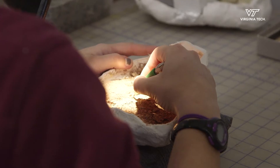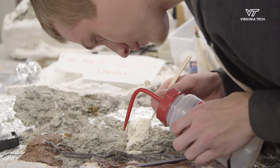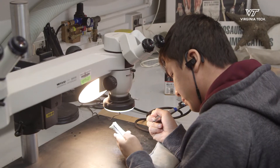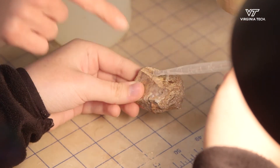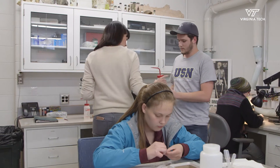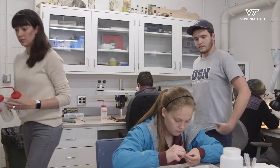Once they're comfortable with that, we move them up kind of skill levels with sharper objects and then they work on actually pulverizing the rock off of the bone. We can't study the fossils until they're clean, so having the students help us get them clean is the first step to actually being able to know what they are.